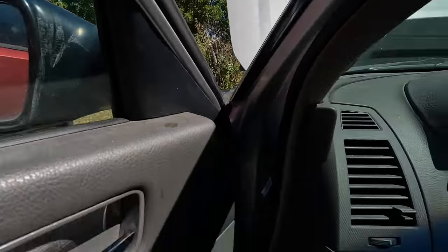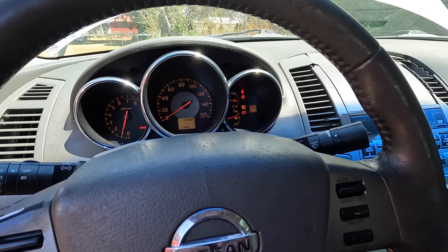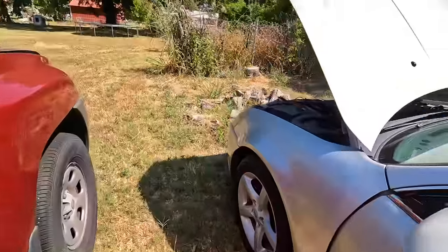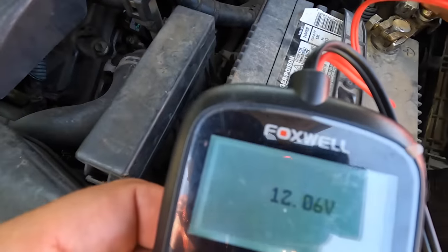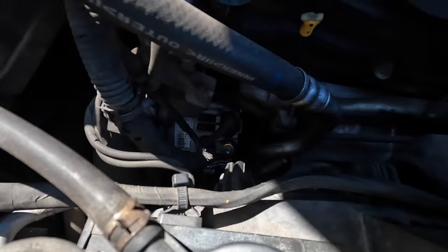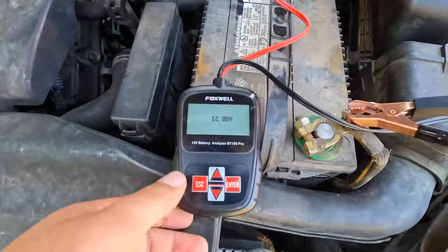It took a little longer to fire up. Now we have a service engine soon light, a battery light, and a brake light. Like I said, I've already got too much into it. She's definitely not charging — that is a fact. 12.06 volts. Yep, she is not charging. That is a newer alternator — it still has the sticker on it.